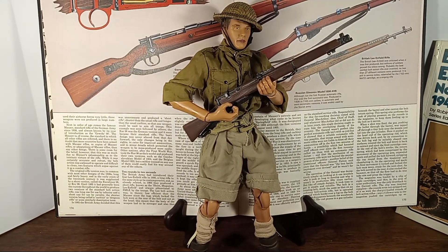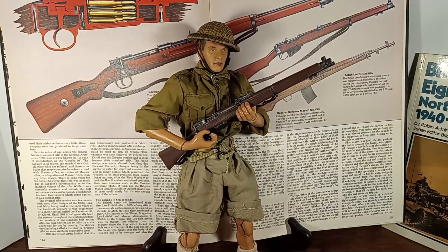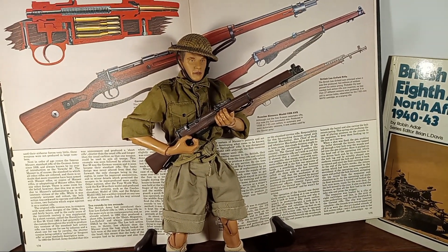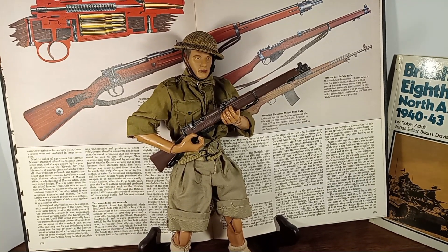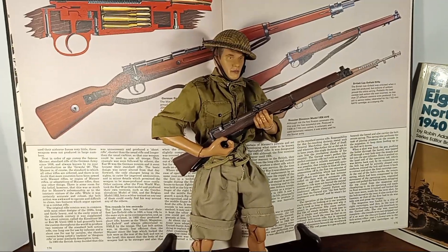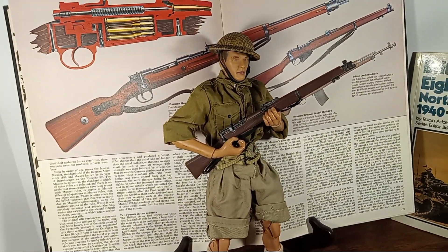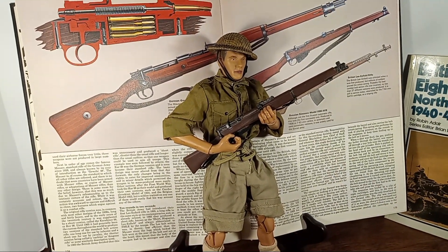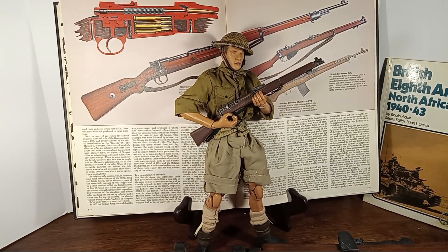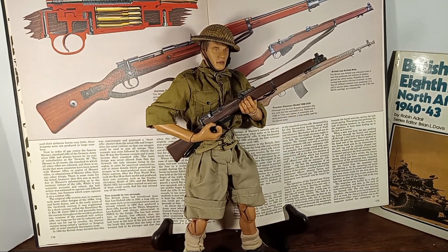He's wearing the Pattern 37 tropical uniform and the Brodie Mark II helmet. The Brodie helmet was developed by John Leopold Brodie — I think he patented it in 1915, and it was introduced and used for the first time in 1916. He's holding a Type 4 Mark I Lee Enfield rifle, sometimes referred to as a SMLE or Short Magazine Lee Enfield.